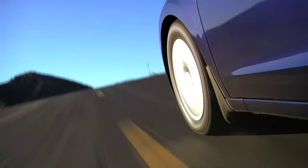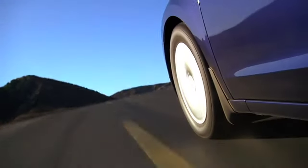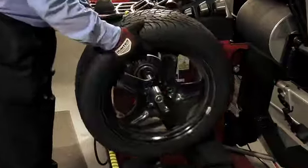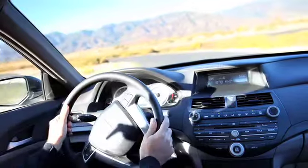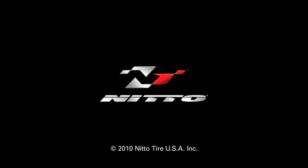When combined with proper wheel alignment, tire rotation, and correct air pressure inflation, a balanced tire and wheel will help ensure that your tires ride smoothly and wear evenly over time. A well-balanced wheel and tire isn't just a matter of comfort — it's a matter of safety. You'll feel a more precise, accurate steering response from a vehicle that has properly balanced wheels and tires.